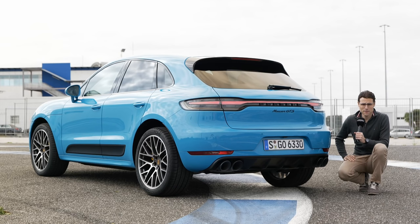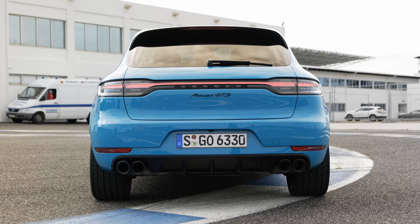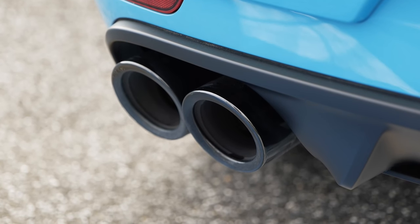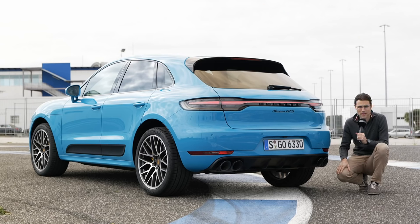The Macan facelift introduced this new rear styling with a light strip that goes all around the vehicle — a very elegant design, even a little bit three-dimensional. The GTS has black elements in the lower part, also the black frames around the exhaust. A special sports exhaust is standard with the GTS, with four pipes, giving you a little bit more boost with the sound. It's also a big difference compared to a four-cylinder Macan just sound-wise.